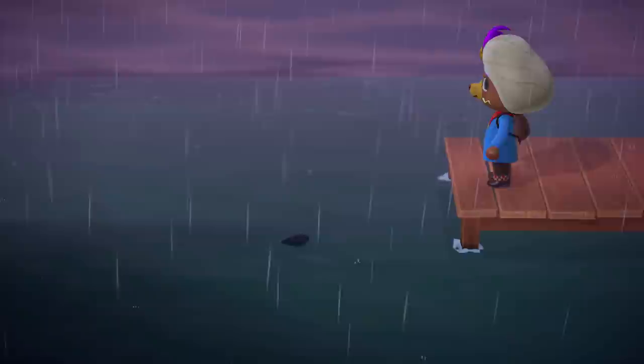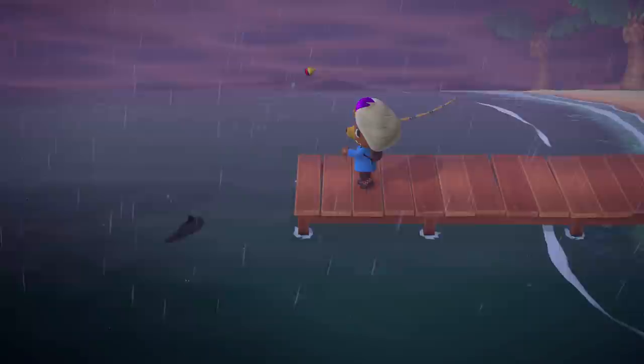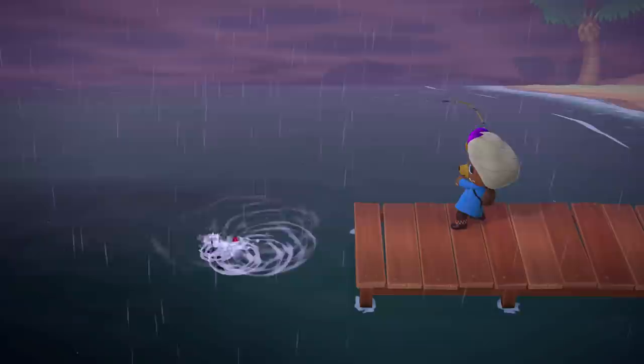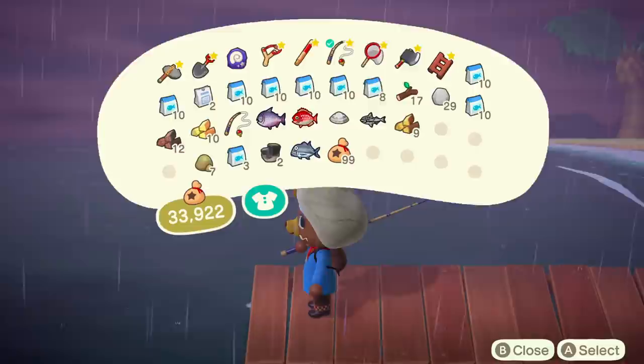Now I'm going to talk about some general tips on catching all the pier fish, because the strategy is generally the same. First, I cannot stress enough the importance of having enough fish bait — it's especially important with fish that only appear in specific locations. Second, rainy weather is rumored to increase all rare fish spawns, and I have noticed a better chance of catching Giant Trevallys and the Mahi Mahi while it was raining.